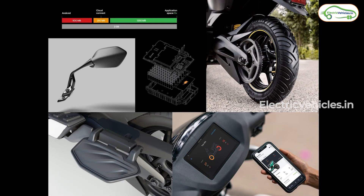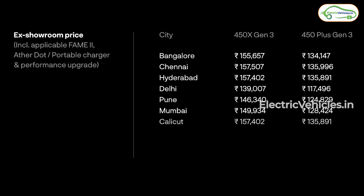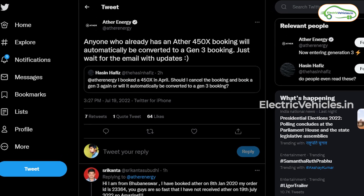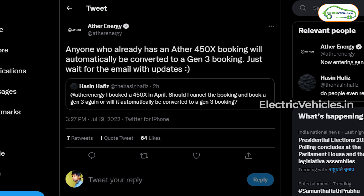Test rides start from today itself at every Ather Experience Center across the country. These are the prices of the 450X Gen 3 and 450 Plus Gen 3. We can book this new facelift from tomorrow, and deliveries will start from July only. Anyone who already has an Ather 450X booking will automatically be converted to a Gen 3 booking — they just have to wait for an email with updates.